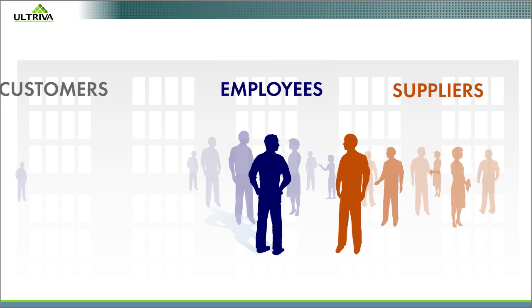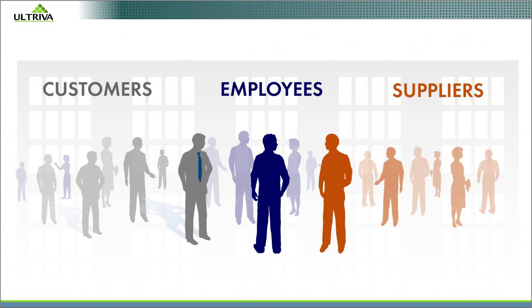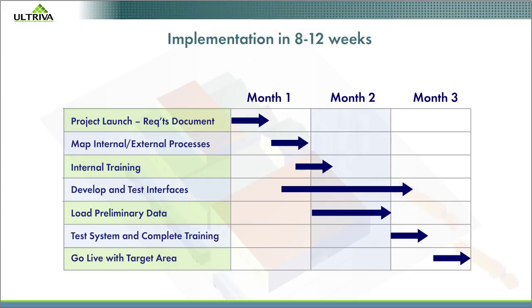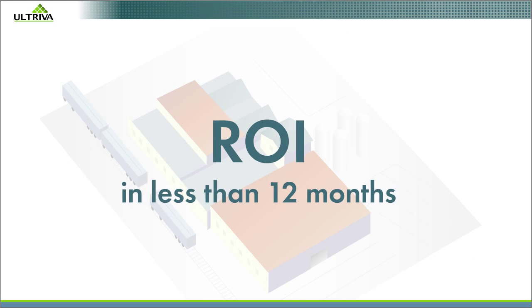Employees, suppliers, and your customers will be delighted to get on board. Your Altriva collaborative supply chain can be implemented in 8 to 12 weeks, deployed in-house or as a cloud service. It will deliver ROI in less than 12 months.